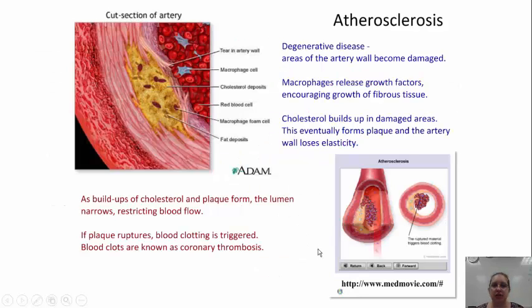Atherosclerosis is a degenerative disease in which artery walls become damaged due to fibrous tissue growth and a buildup of cholesterol in damaged areas. This cholesterol buildup eventually forms plaque, and the artery wall loses its elasticity and cannot properly pump blood. As buildups of cholesterol and plaque form, the lumen narrows, restricting blood flow. If the plaque ruptures, blood clotting is triggered, and blood clots are known as coronary thrombosis.